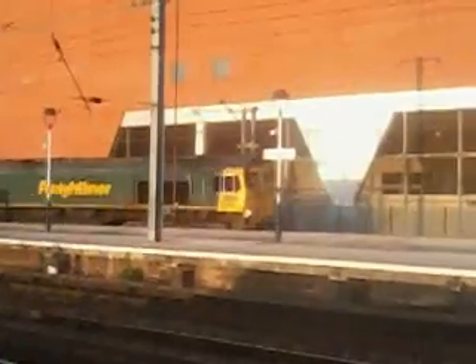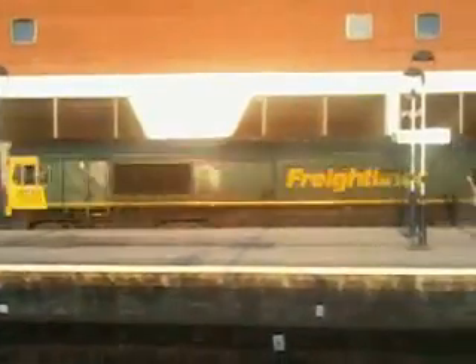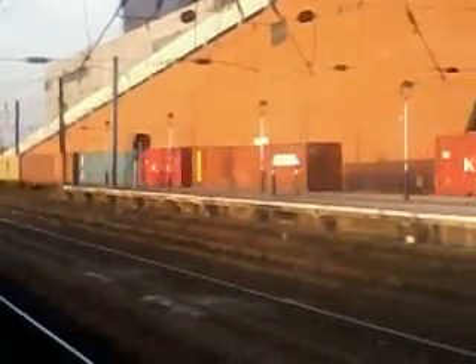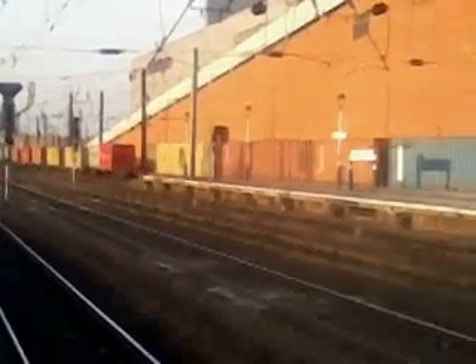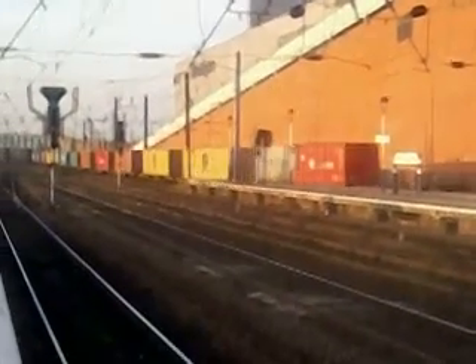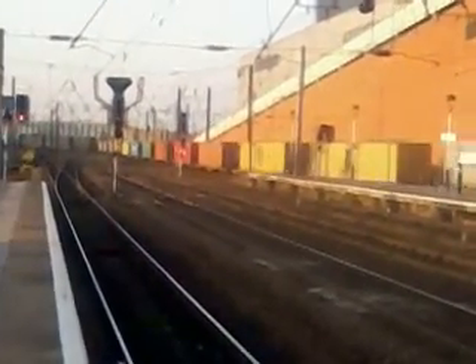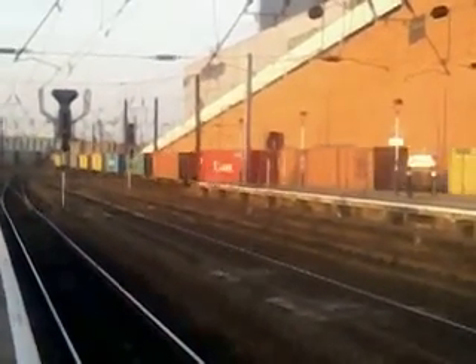Six six five six five, flight liner through Doncaster.